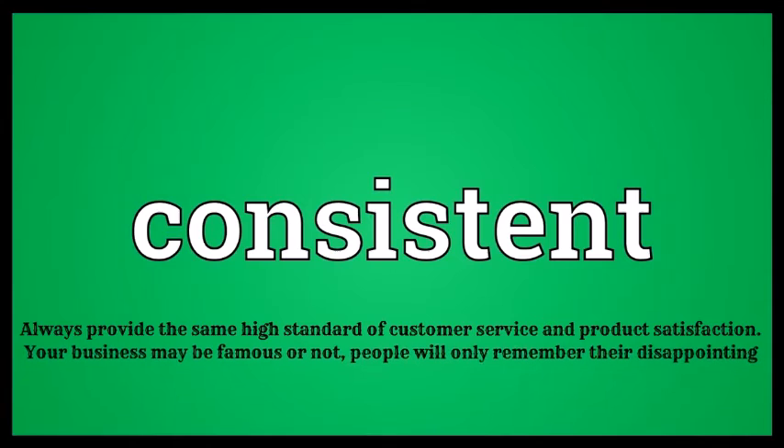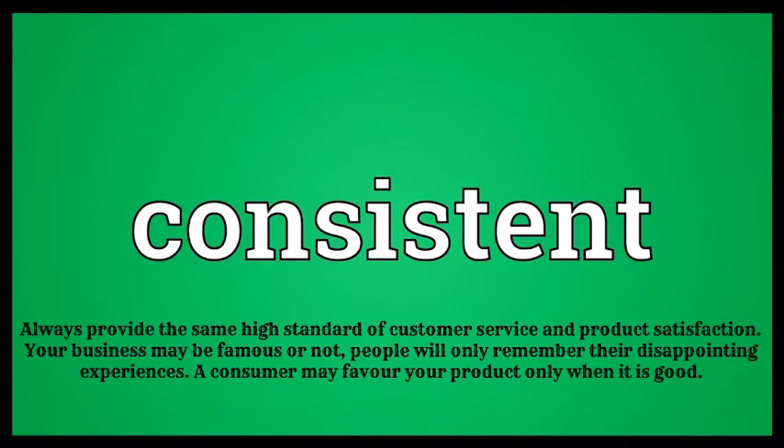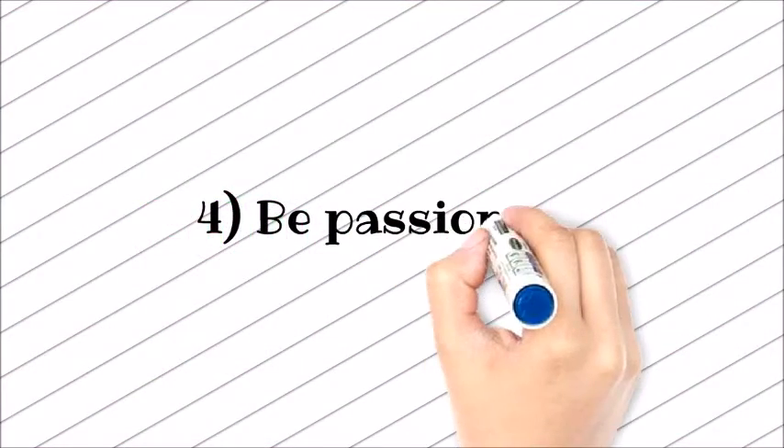Number three: be consistent. Always provide the same high standard of customer service and product satisfaction. Your business may be famous or not — people will only remember their disappointing experiences. A consumer may favor your product only when it is consistently good.